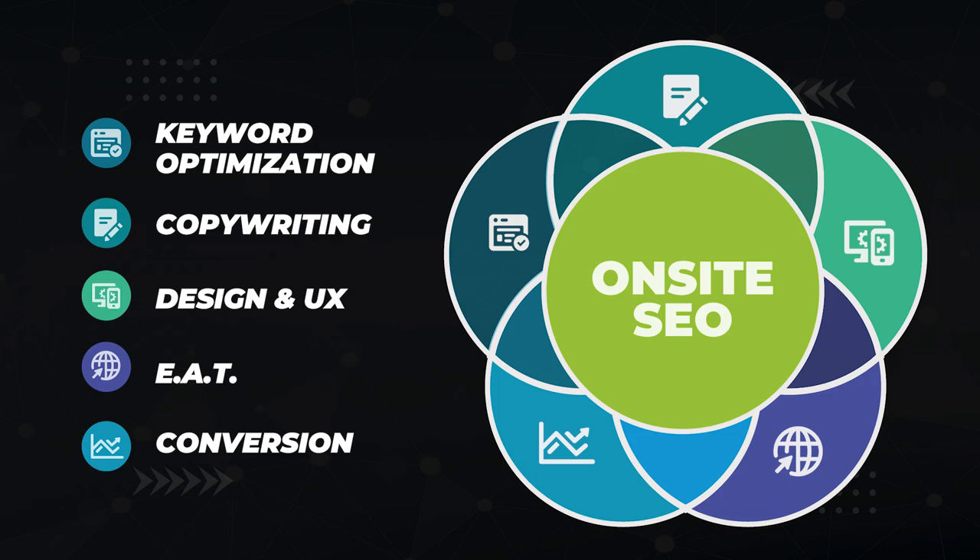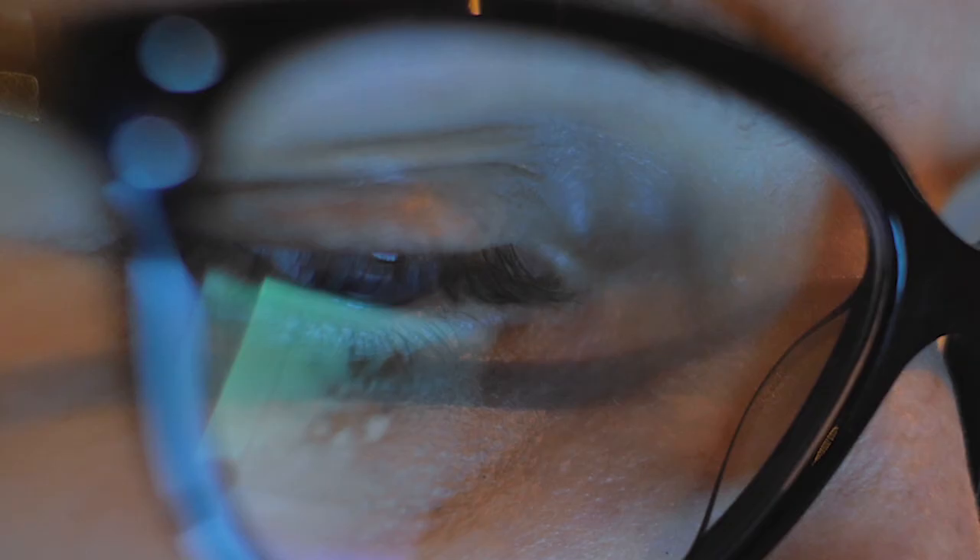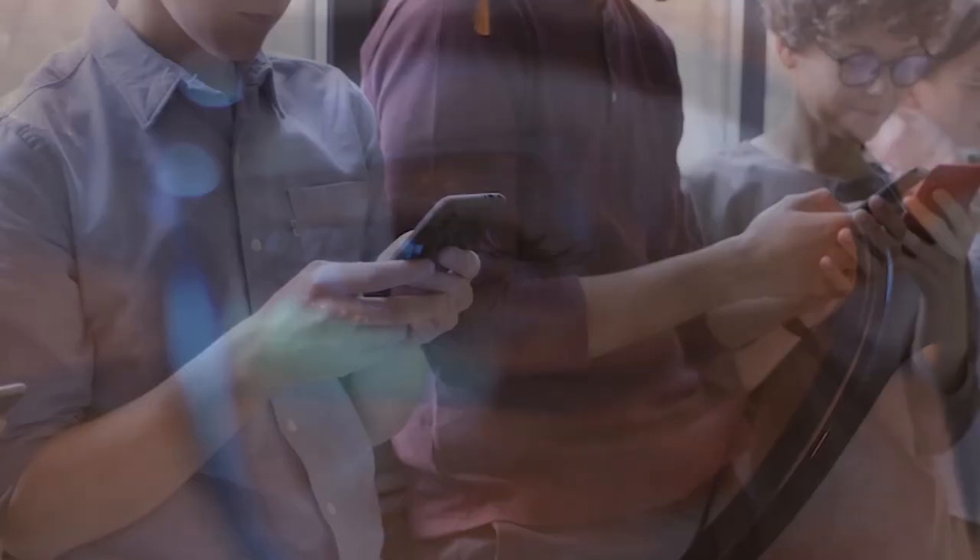I'm going to show you the on-site ranking factors that really matter. On-site SEO includes keyword optimization, copywriting, design and user experience, expertise, authoritativeness and trust, and conversion. It's the intersection of these facets that gets you to the top of Google, but at the same time keeps your readers on your pages longer by building trust, which ultimately encourages them to convert so your website's goals are met.